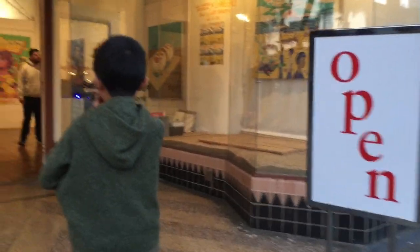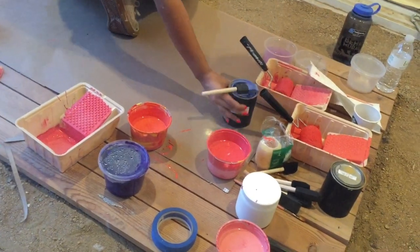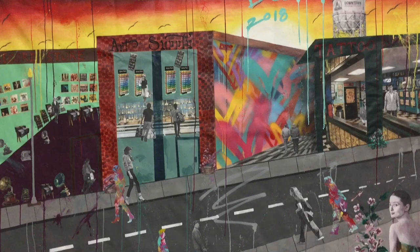We're checking out another gallery where we see an artist at work. There are also many fun paintings here.